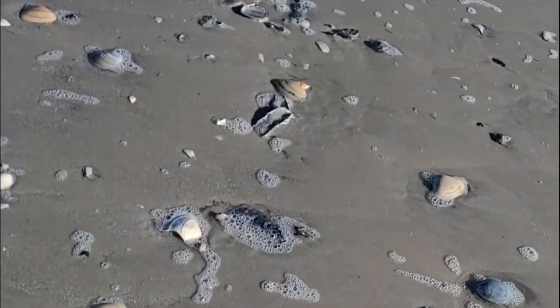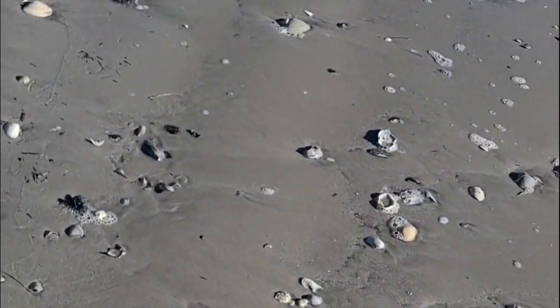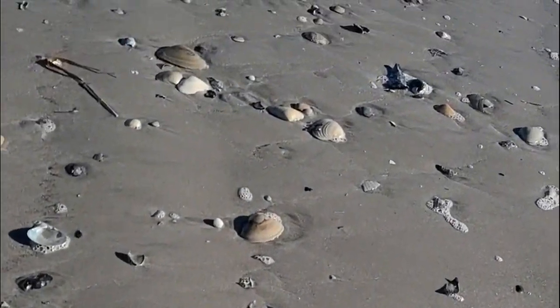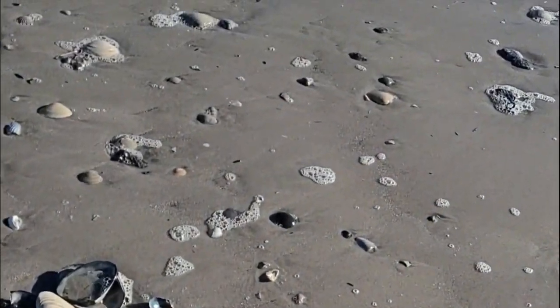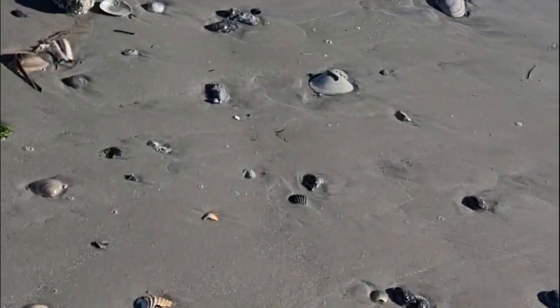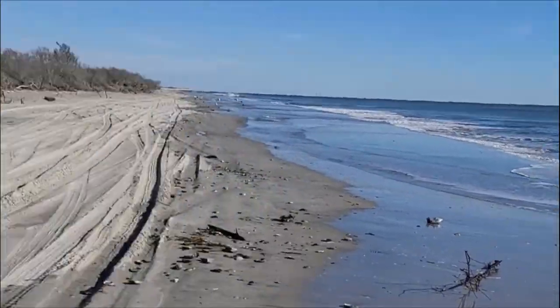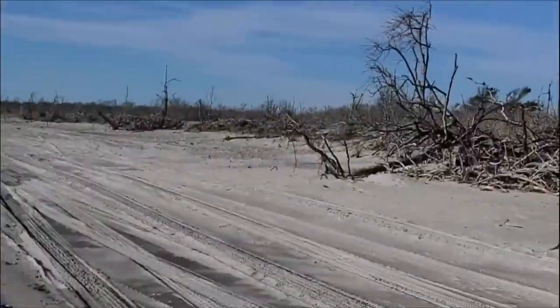So we're getting ready to turn around at this point, but considering I have no more room in my bag — what's one more shell? Let's go see what I got.